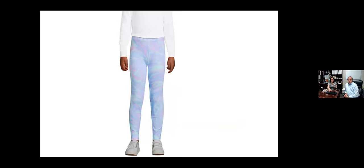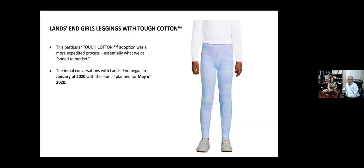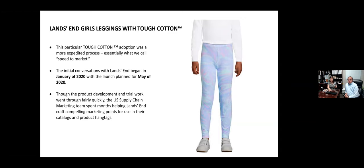Here's a very different scenario — a cute pair of girls' leggings, colorful with a fun pattern. But behind that, these are from Land's End — the girls' leggings, again featuring Tough Cotton Technology. This was what we call a speed to market initiative. We first started discussing this with Land's End in January of 2020 with a proposed launch of May 2020 — obviously a very short time period — and this was really done to remain competitive within the market.